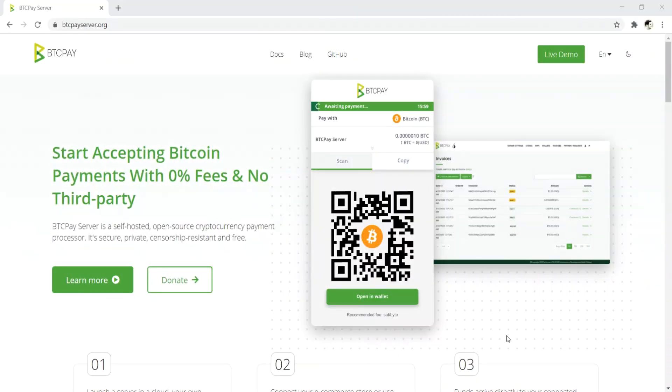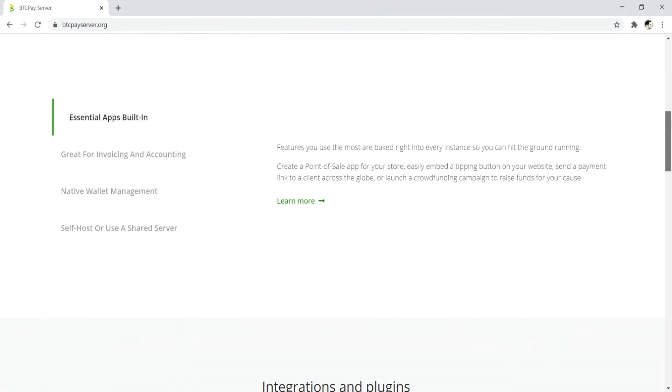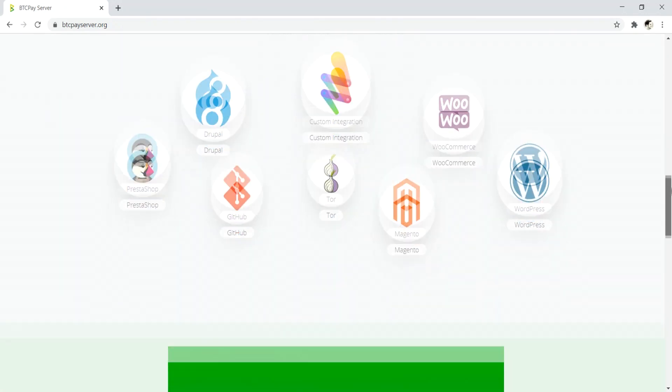Number five is BTC Pay. BTC Pay is just for Bitcoin only — BTC is actually the ticker symbol for Bitcoin. You can start accepting Bitcoin payments with 0% fees and no third party, but you can only accept Bitcoin. You can't accept Bitcoin Cash, Litecoin, Dash, or anything else. It's Bitcoin only.